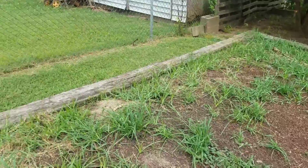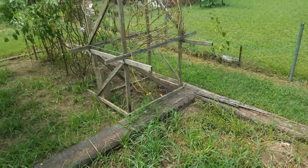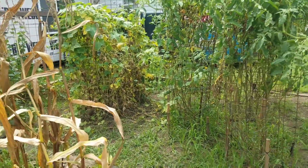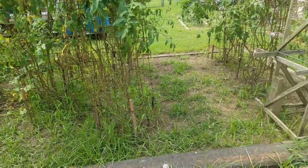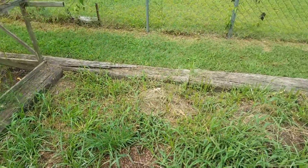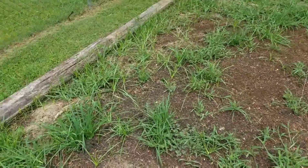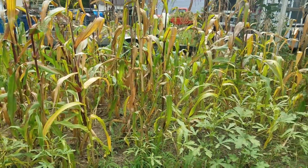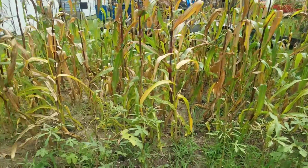All right, my garden looks like crap, it is time to get it straightened back up. Need to trim the tomatoes, get all the weeds out of here - it's been two weeks since I did anything, so that's my own fault. I'm gonna knock that corn down too, I think it's dead, get it out of the way.